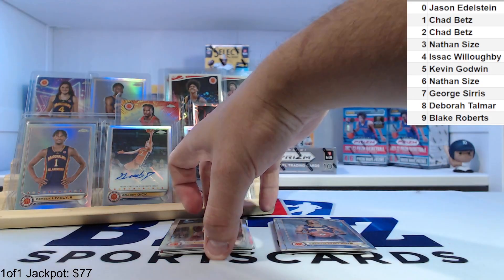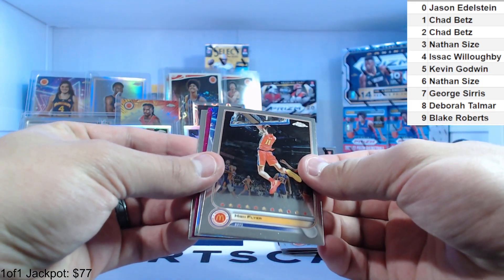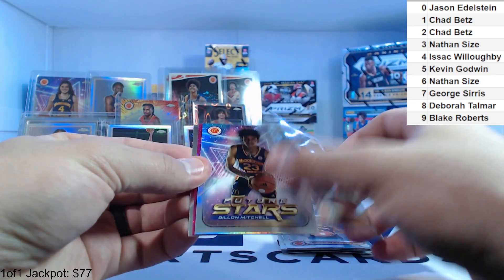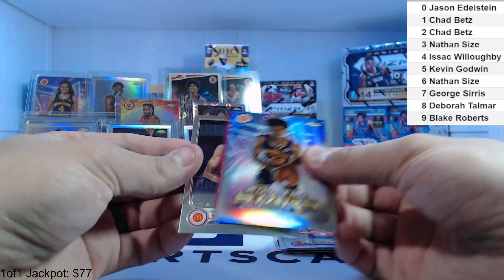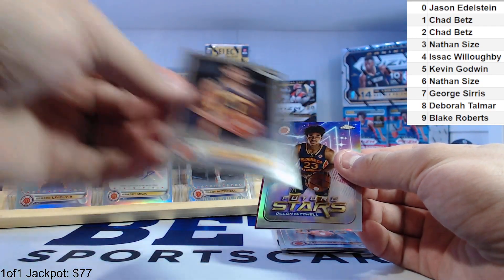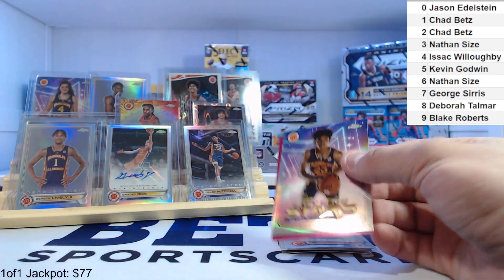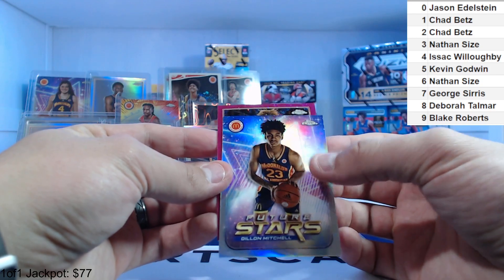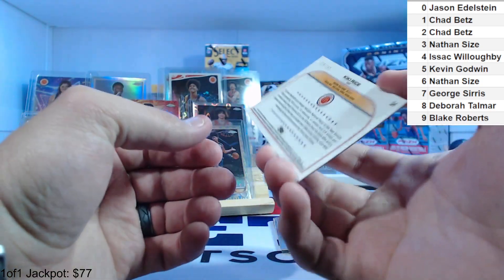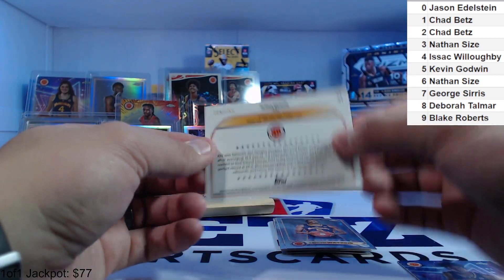Let's look at our whatever-this-is — High Flyer 59. Got a Dylan Mitchell, another Derek Lively — this Lively is number two. And Kiki Rice — I think one of the better ones to get — number two, 150. That's going to Isaac.